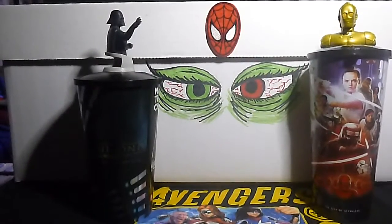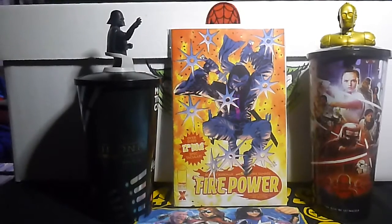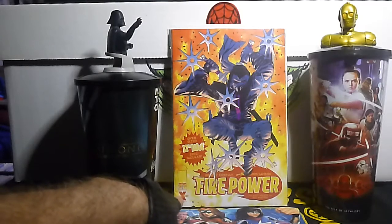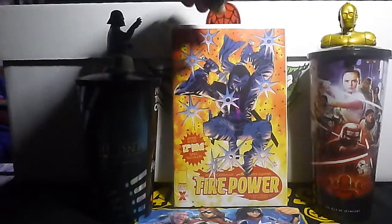And here we go — I picked this up for 50 cents. This is Firepower number 12. This is the Frank Miller variant cover. I don't know why — I mean, there's a little dent right there that can be so easily pressed out, it's not funny. It's Frank Miller, 50 cents.